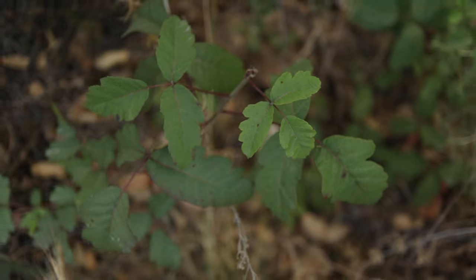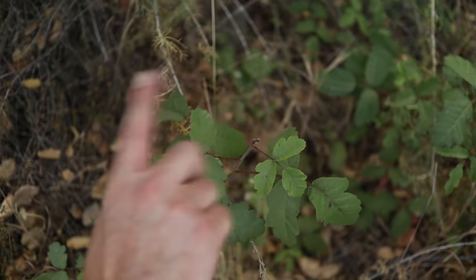Don't use your raccoon hands on that one — it's poison oak! Remember: leaves of three, let it be!